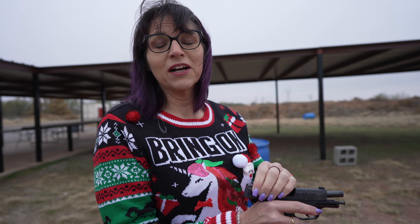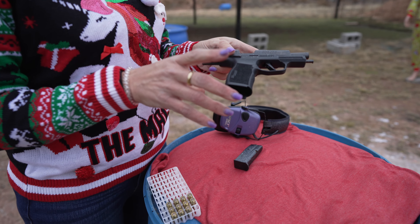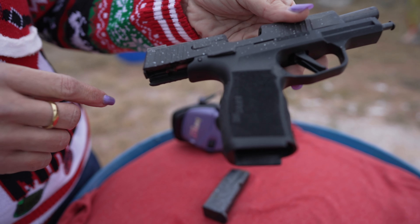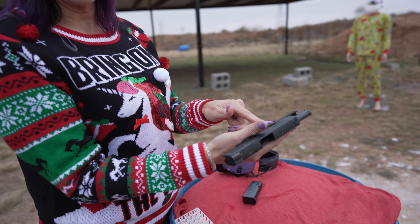It makes a great concealed gun. If my everyday carry wasn't already set up for a Glock, this would be my choice. I really love the way my hand fits around it — I feel like I get a firm, solid grip. Not too much on my finger. I personally love the flat trigger.